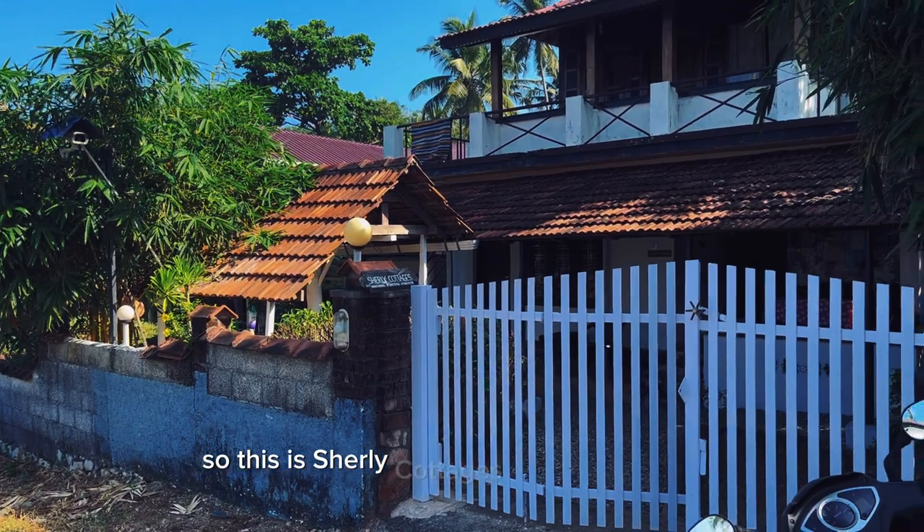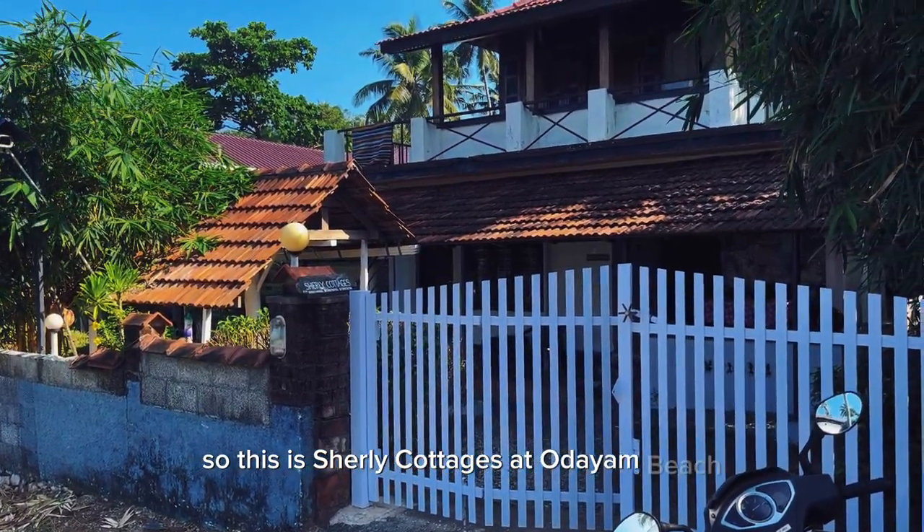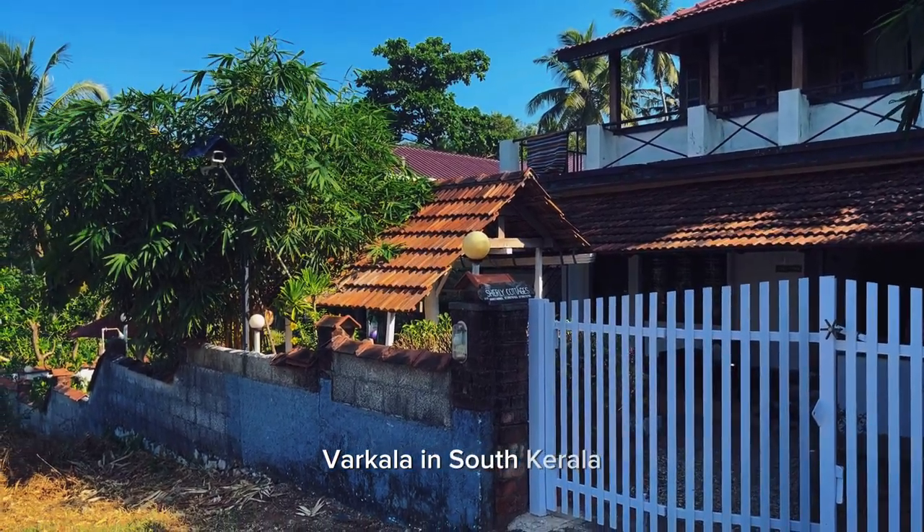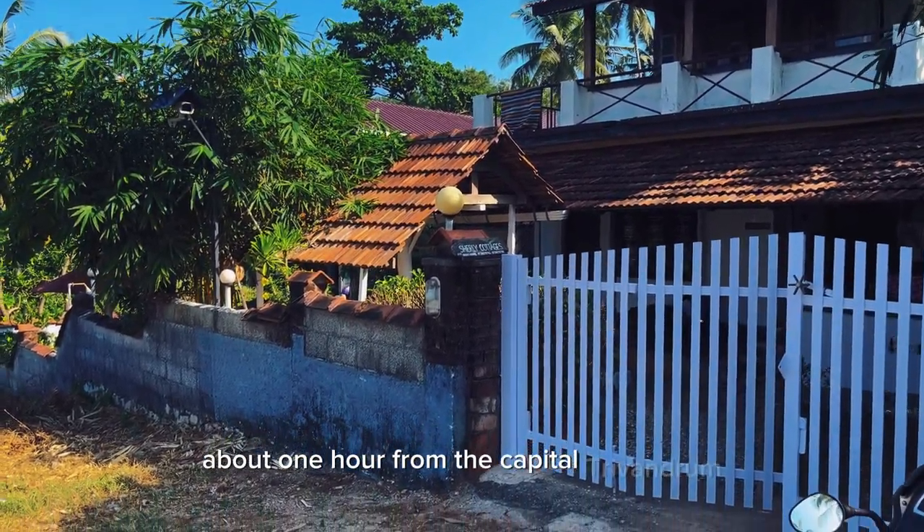This is Shirley Kottages at Odayam Beach, Barkala, in South Kerala, about one hour from the capital, Trivandrum.